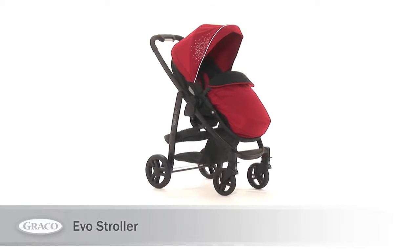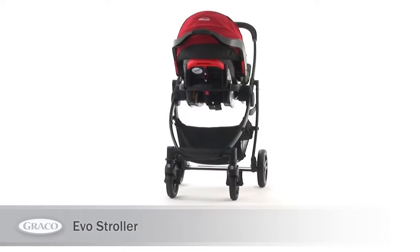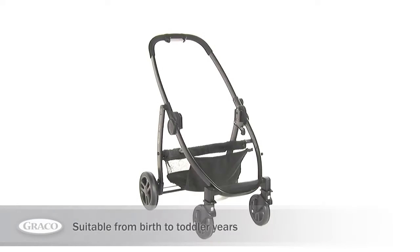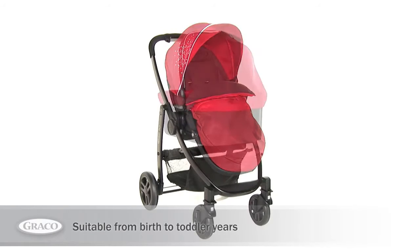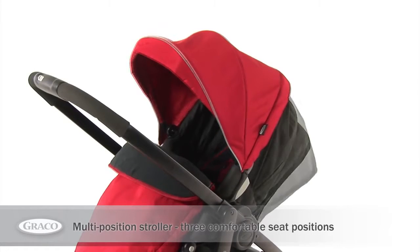Graco introduces the stylish Evo stroller, perfect for first-time expectant mothers and busy parents. This multi-position stroller is suitable from birth all the way up to toddler years and provides three comfortable seat positions.